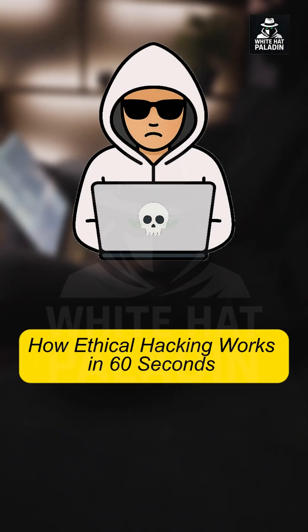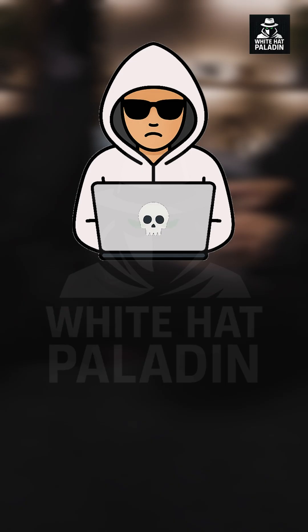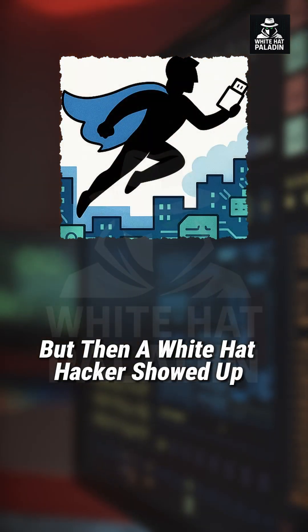How ethical hacking works in 60 seconds. Like or subscribe if you want to learn hacking every day. They thought their system was secure, but then a white hat hacker showed up.